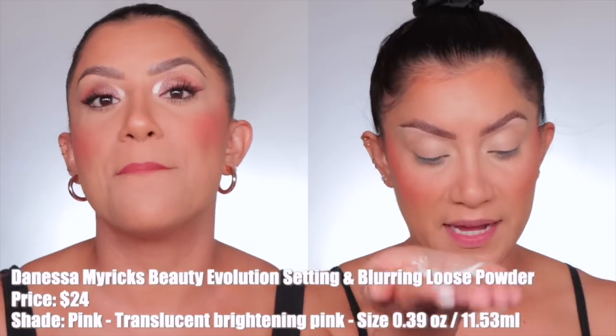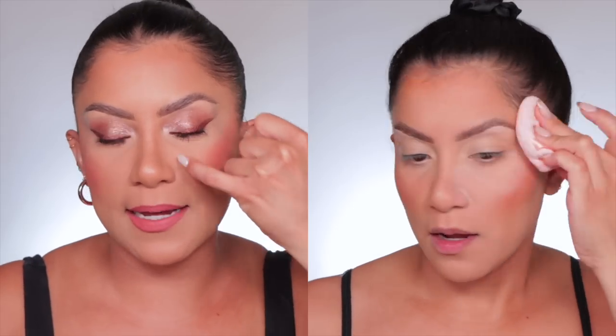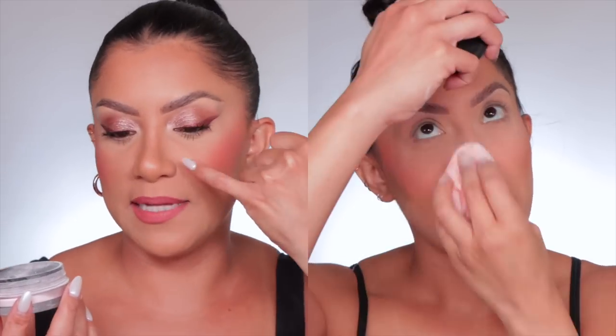I've already done a video on my favorite setting powders, but I want to focus only on pink ones now. Starting off with Danessa Myricks — she just released this powder and I really like it because it's very gentle and it mattifies the skin. It's not as finely milled as I personally like; it can get stuck in certain areas like the nose. But it does blur, mattify, and last all day. It's a baby pink that sets the skin beautifully.